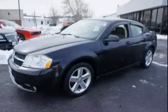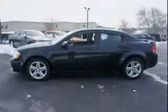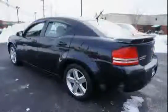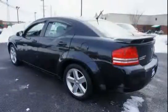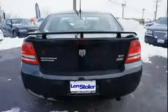This 2008 Dodge Avenger is equipped with sunroof, front wheel drive, bright black grille, 12-volt auxiliary power outlet, security alarm, power trunk lid release, rear door child protection locks, floor console with sliding armrest, and sentry key theft deterrent system.